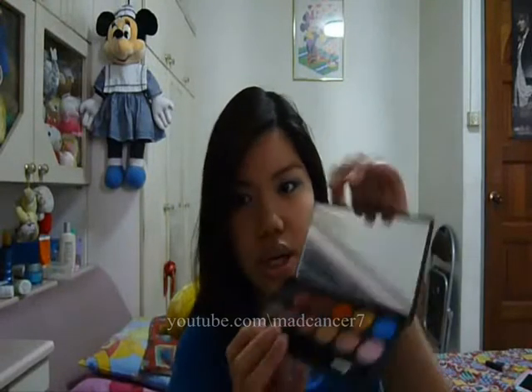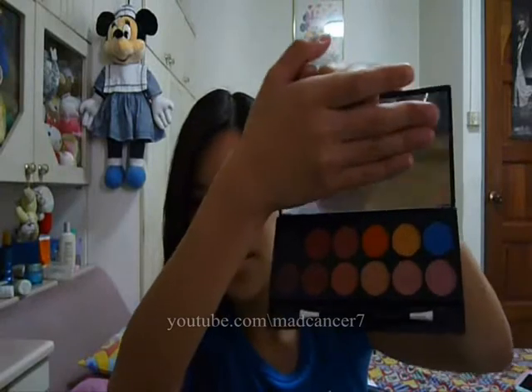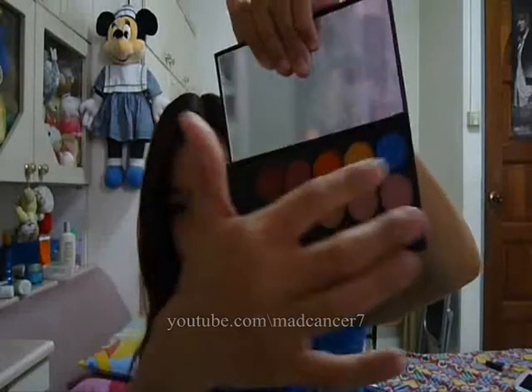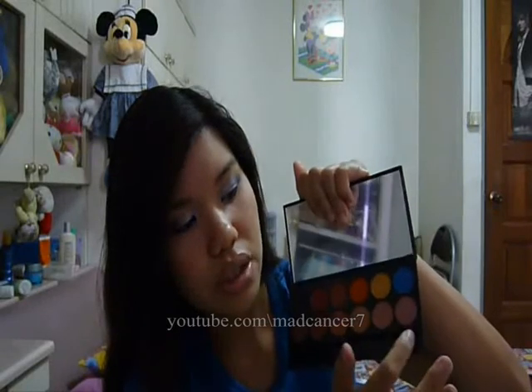I also got the other Sleek palette, which is the Sunset palette. When I ordered this, Sleek hadn't started naming their eyeshadows yet, so it came without names. You have pinks and some really vibrant pops of color — a blue, yellow, orange — and a very nicely pigmented black, plus muted dusty pinks and some reds. Initially I didn't want this palette because I thought it would be too dramatic for me, but I've seen YouTube tutorials where people used it and it looked really nice.